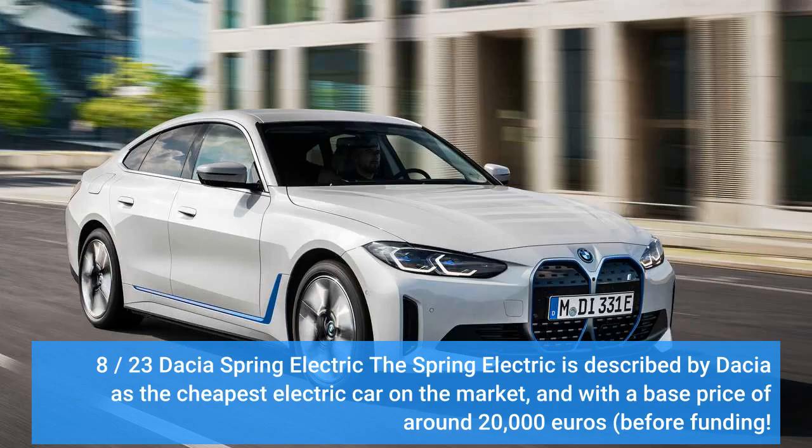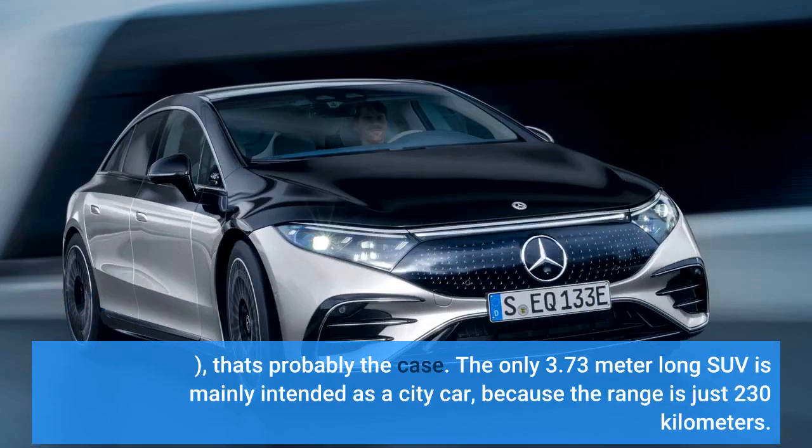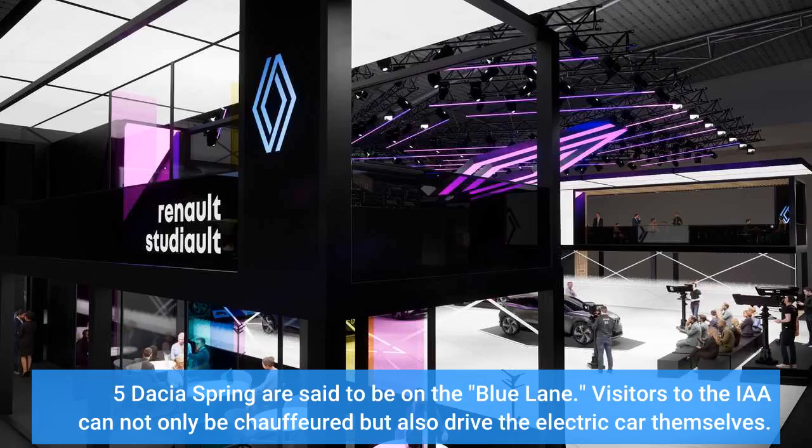The Dacia Spring Electric is described by Dacia as the cheapest electric car on the market, with a base price of around 20,000 euros before funding. The only 3.73-meter-long SUV is mainly intended as a city car, with a range of just 230 kilometers. Five Dacia Spring vehicles are said to be on the blue lane, and visitors to the IAA can not only be chauffeured but also drive the electric car themselves.